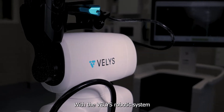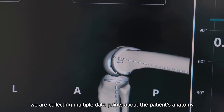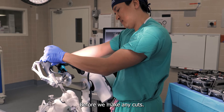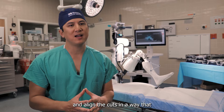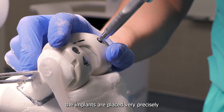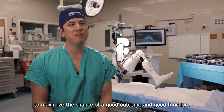With the Velos Robotic System, we're collecting multiple data points about the patient's anatomy before we make any cuts, and the robot will use that information to align the implants and align the cuts in a way that the implants are placed very precisely to maximize the chance of a good outcome and good function.